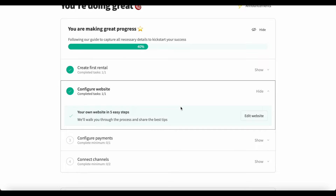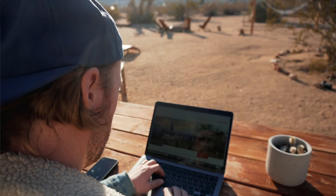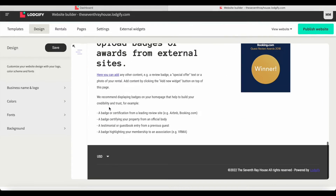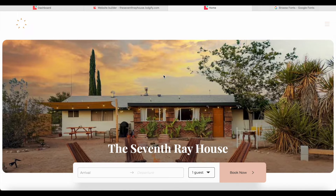Now let's dive into the website. I've already started here, transferring information over from the Airbnb page. You can pull information directly from Airbnb once you link your account — there are two options: automatically fill in the information or manually fill it in. I manually filled it in because I didn't want to mess anything up on our Airbnb. On the left side you can add your business name and logo, choose colors, fonts, and background.